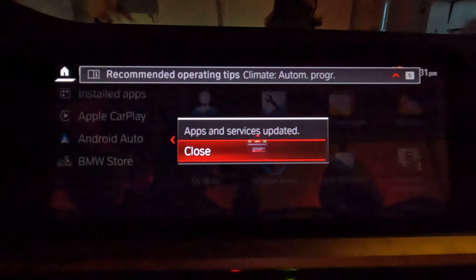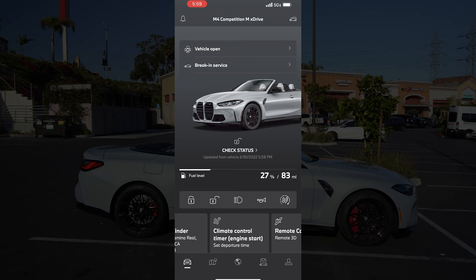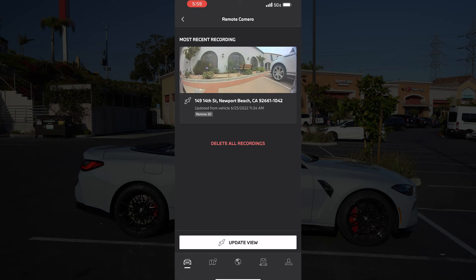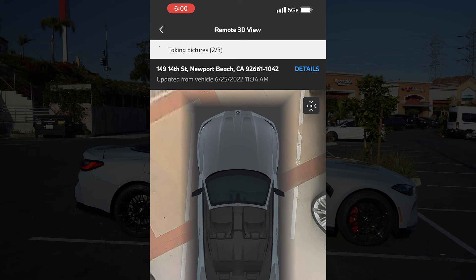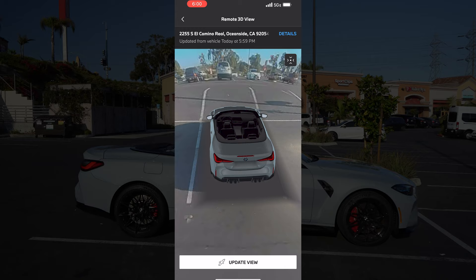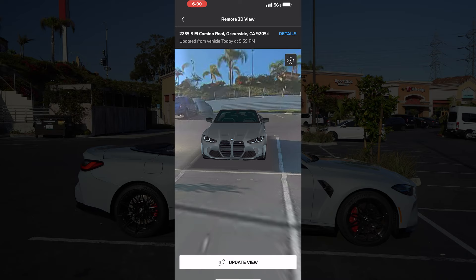Then go back to your My BMW app. At the bottom, go to Remote Camera. Hit Update View at the bottom. At the top you'll see its current status: waking up vehicle, taking pictures. This will take a few minutes. Once it is done, you can scroll around and take a look at where your car is looking at.